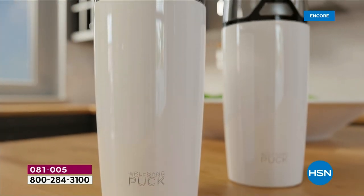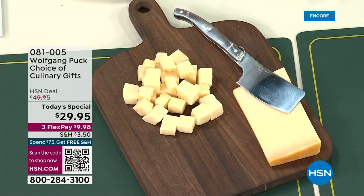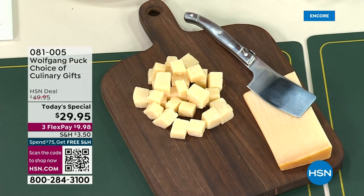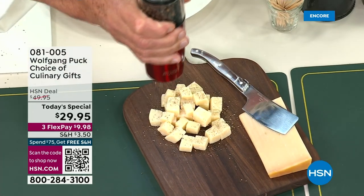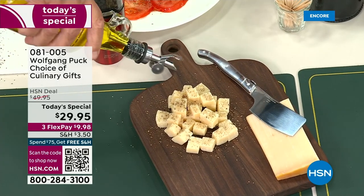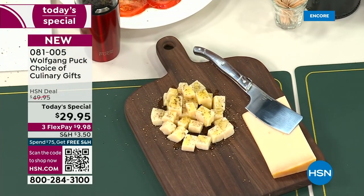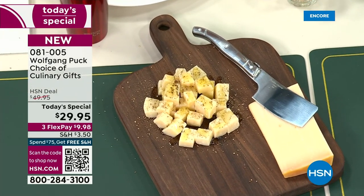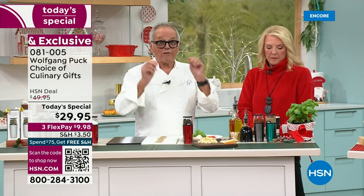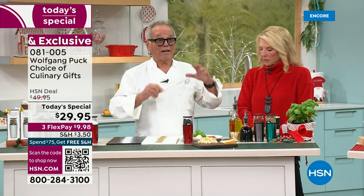One of my favorite things is cheese. The holidays are here — a glass of wine, a little cheese, maybe some crackers. But you can make it really special by adding a little fresh ground pepper on top, then drizzle a little olive oil. People are going to say, 'Oh my God, I never thought cheese tastes so good.' This is amazing with Swiss cheese, cheddar cheese, Parmesan — put a little fresh pepper on top, some salt, olive oil, and you have an amazing little appetizer for your friends.